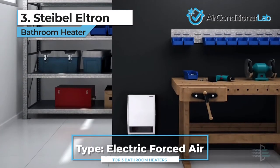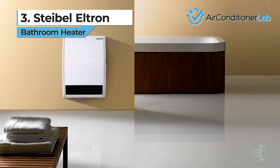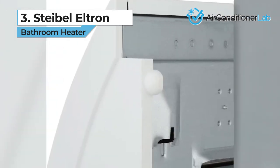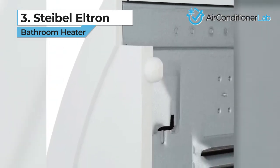Both of these options are hardwired and do not have a power cord. Keep in mind, you will need to install or wire this heater directly into the bathroom electrical circuit. This can be a DIY project, but if you're unsure, we recommend hiring an electrician to do the job.